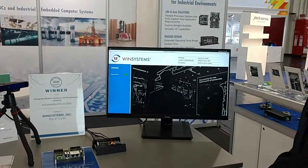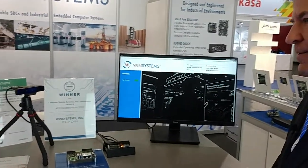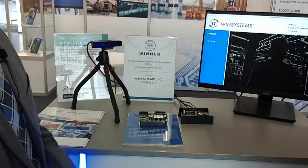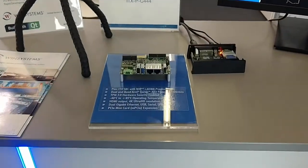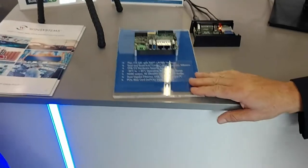And what's the board name that we're doing this on? This is the ITX-P-C444. Sure about that? Yes. I just happen to have one handy.